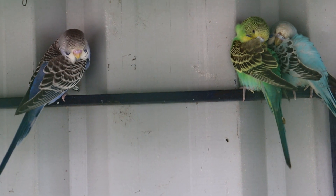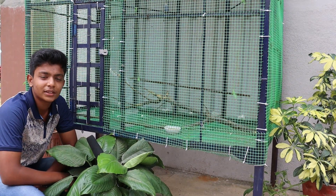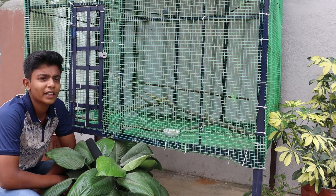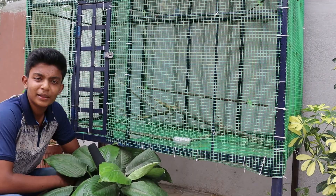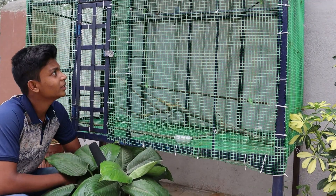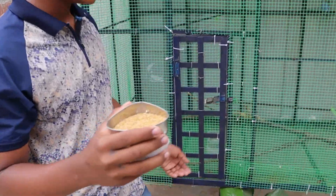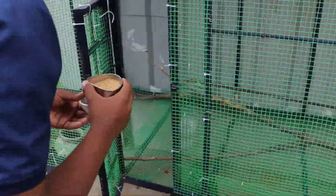These small birds are usually seen in four colors. The budgie is a native of Australia and it's very hard to find a wild budgie in India. Budgies are one of the low cost pet birds in India. So these budgies cost me about 400 rupees.